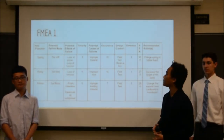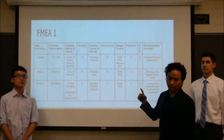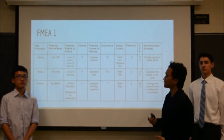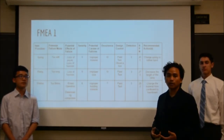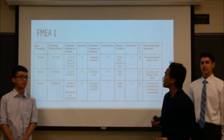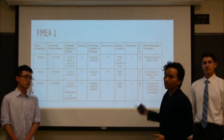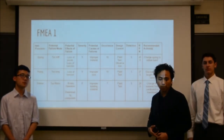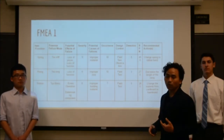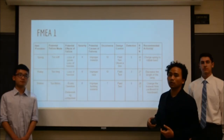For the FMEA analysis of station one, we discovered that the spring is too stiff and requires a lot of strength to pull backward, which is not appropriate for children. To counter this, we use a rubber band as the means to launch the ball into the air. Our second problem is the ramp is too long, causing the ball to stall. To resolve this, we are using a ramp with a smaller length.